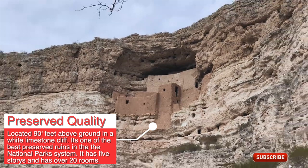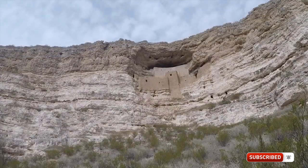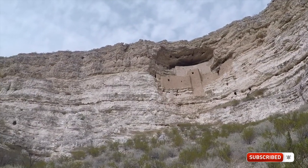It is assumed the Sinagua used ladders to access their dwelling, though in times needed to protect themselves, they could pull these ladders up in defense.